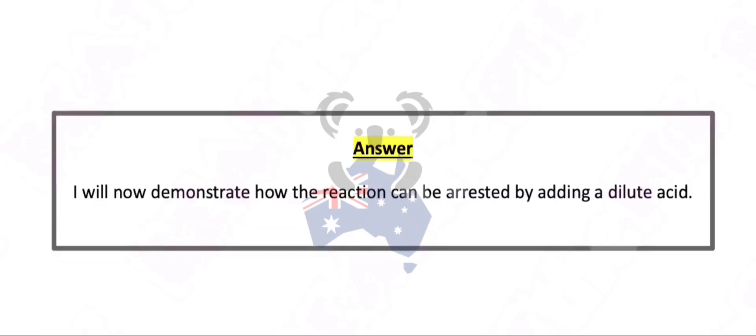I will now demonstrate how the reaction can be arrested by adding a dilute acid.